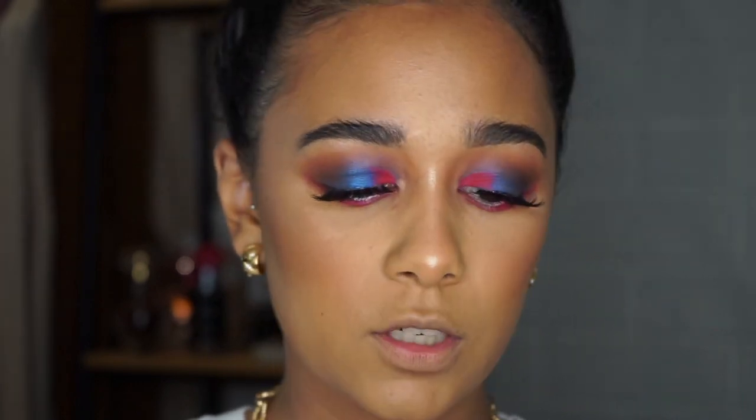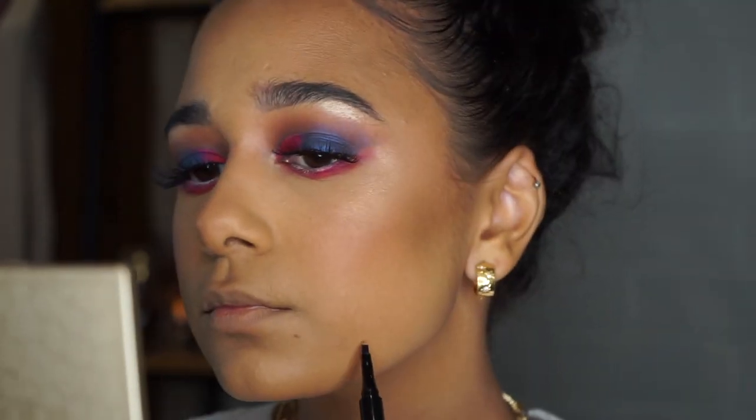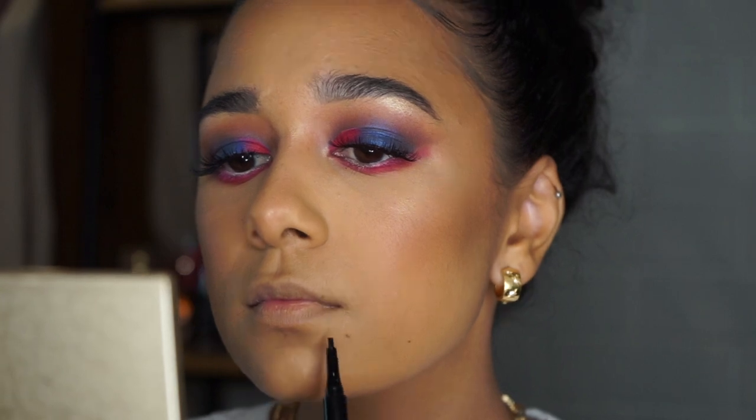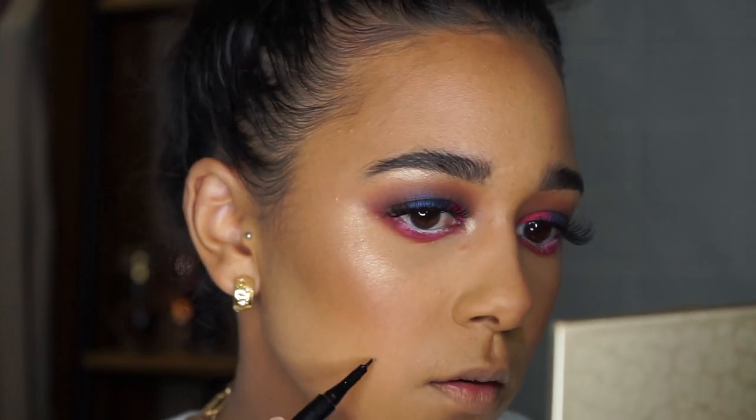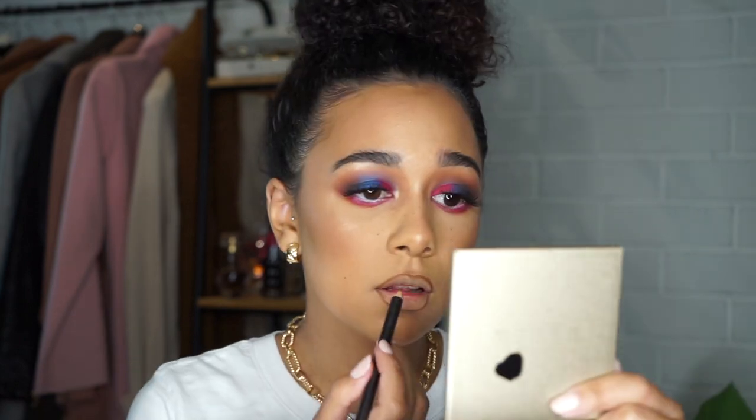Before going in with the lip, I actually want to add some faux freckles because my foundation covers up my actual freckles. Then I'm going to line my lips with the MAC Cork lip pencil. I just like to use this brown regardless of what color I'm going to do on the lip — and I think I'm going to do a pink to go with my eye look.